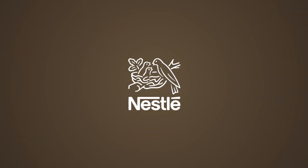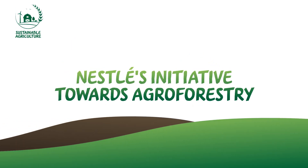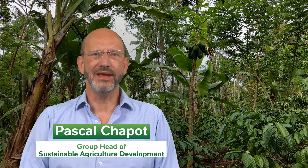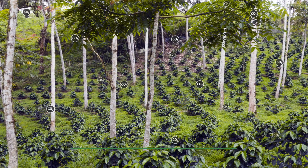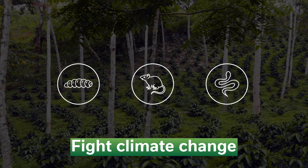Nestlé is committed to maintaining and further developing good agroforestry systems and supporting landscape management approaches. We have recognized the value of agroforestry as a profitable form of production that also helps fight climate change and provides several crucial ecosystem services.